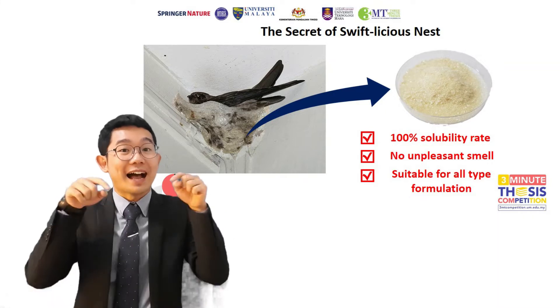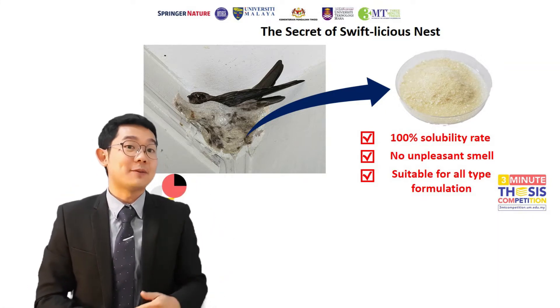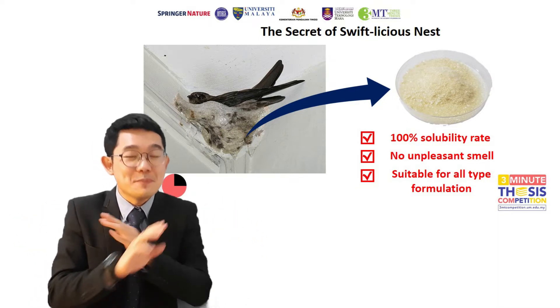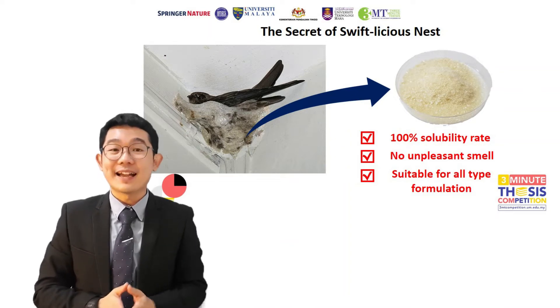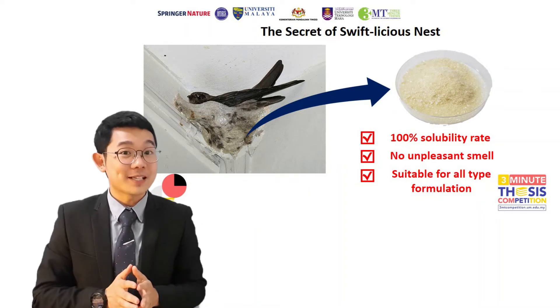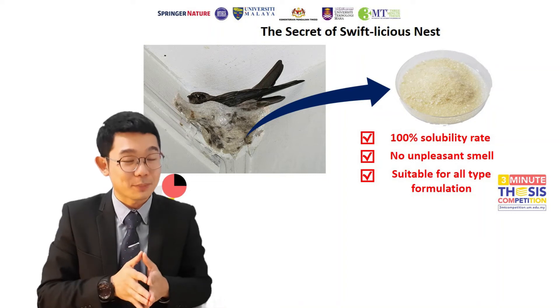This is why I am here! Our research team developed a cleaning method, just like a washing machine, that can totally remove the feathers from the bird nest within a short time. After that, I came up with the idea to use the fragment of a specific protein from the bird nest to bring more value for bird nest product development.